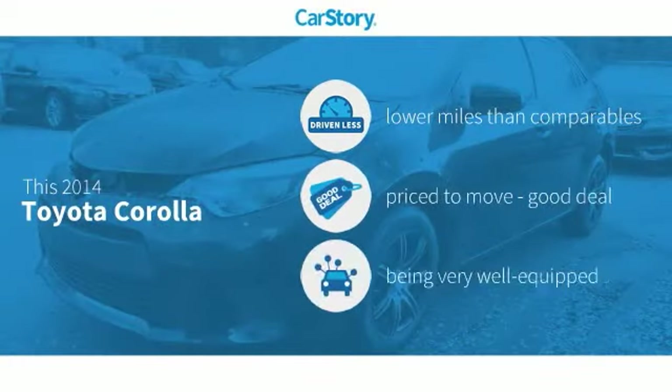Car story research indicates this vehicle as having lower miles with less wear and tear, a good deal, and loaded with features.